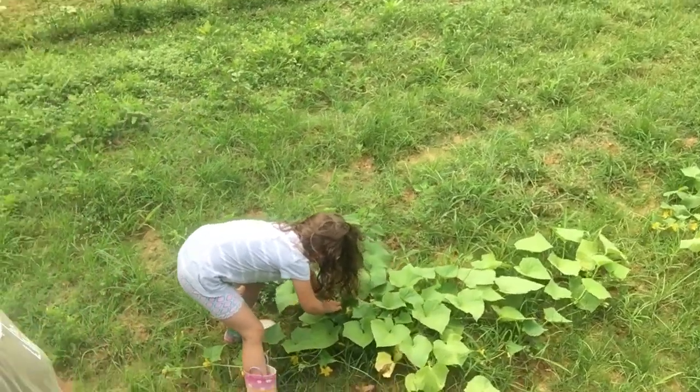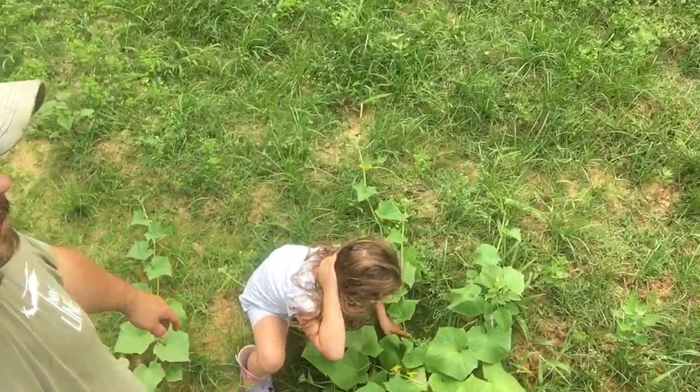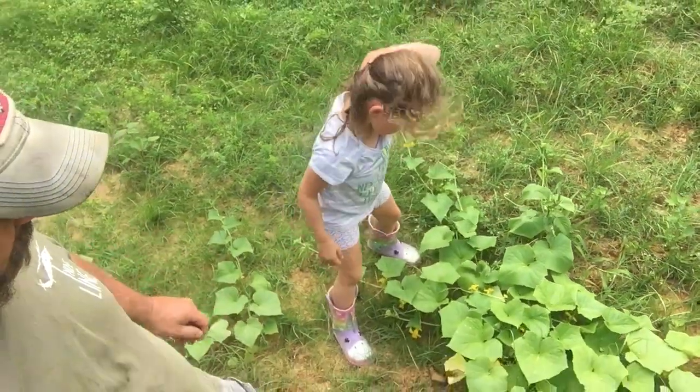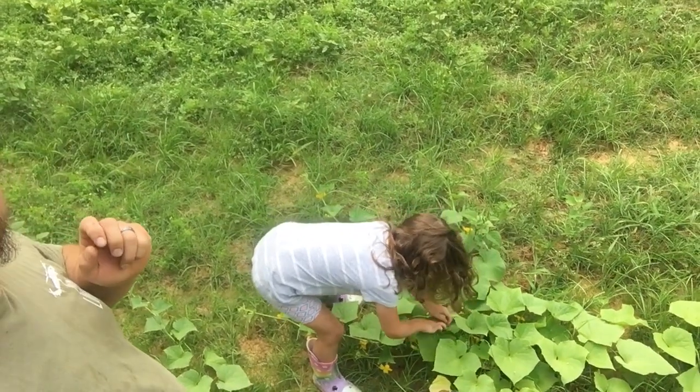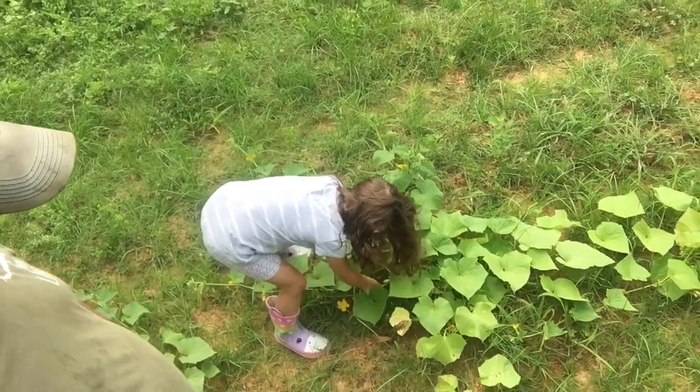We have a little tiny one. A little one? Uh-huh. He's right there. There's one right there. Leave him alone. Let him grow. There's one right there.